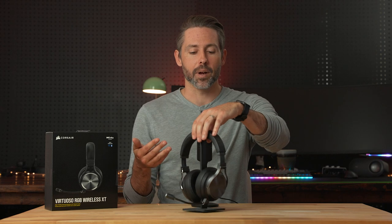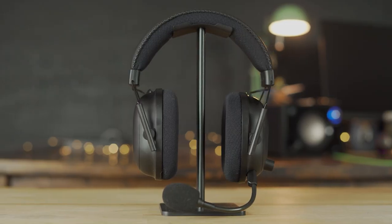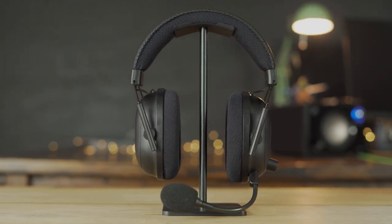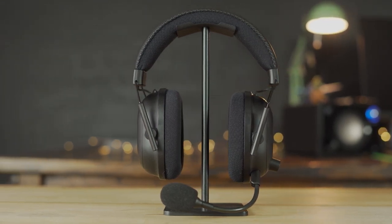That being said, I still wore it for about two hours straight playing Call of Duty Warzone and didn't feel like I had to tear it off from discomfort. But there are headsets I've found more comfortable — even the Razer Black Shark V2 Pro, which is a simpler design but has a little more room inside, making it a more comfortable headset than the Virtuoso RGB Wireless XT.